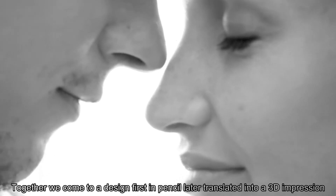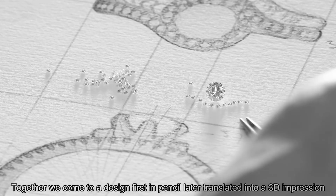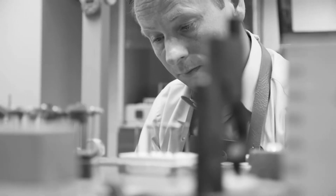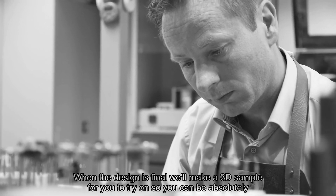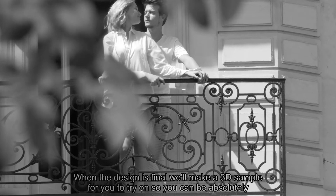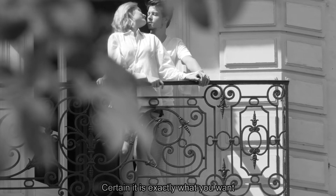Together we come to a design first in pencil, later translated into a 3D impression. When the design is final, we will make a 3D sample for you to try on, so you can be absolutely certain it is exactly what you want.